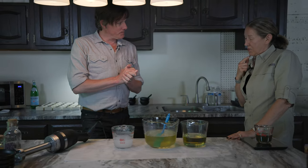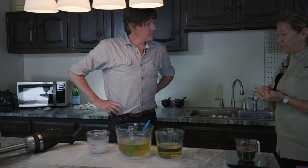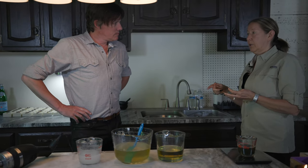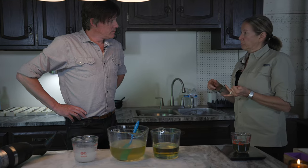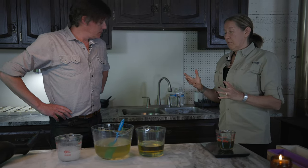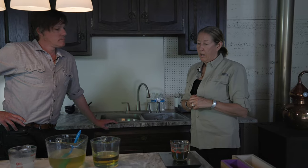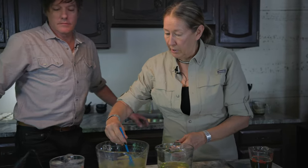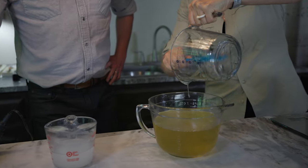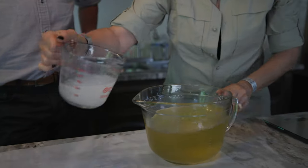Every bar of soap has three ingredients: water, sodium hydroxide, and oils. I make my soap with seven different oils — coconut, cocoa butter, olive oil, avocado oil, castor oil, sunflower oil, and shea butter. I use approximately 55% hard oils and 45% liquid oils. Here are the hard oils which I melted, and I add the liquid oils to them, and after that I will add the lye.